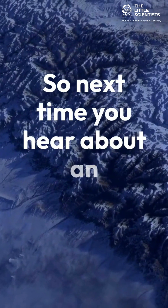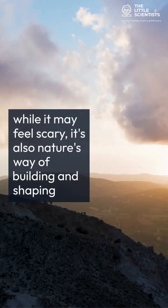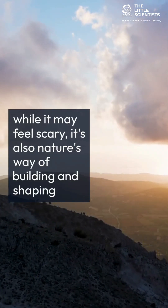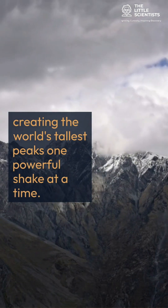So next time you hear about an earthquake, remember — while it may feel scary, it's also nature's way of building and shaping mountains, creating the world's tallest peaks one powerful shake at a time.